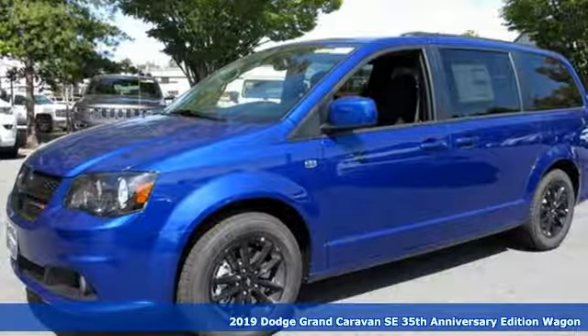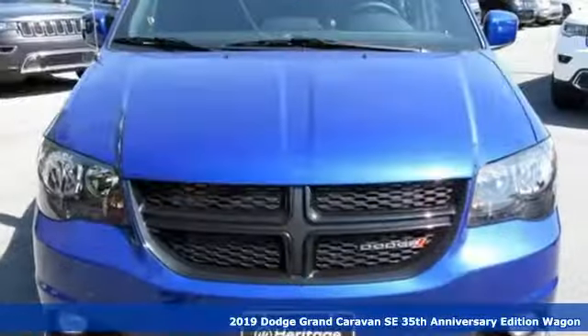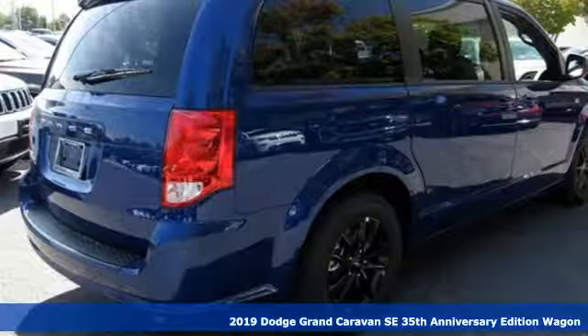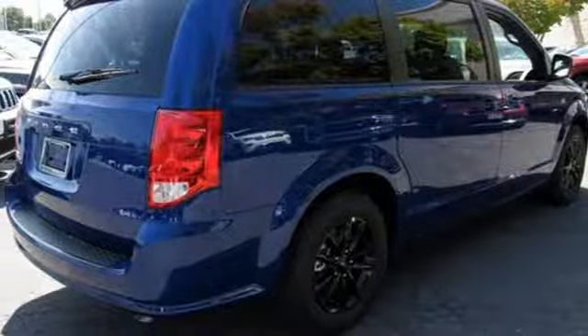It's a new 2019 Dodge Grand Caravan. Versatile, smart, and full of surprises, this Grand Caravan is the perfect get-it-done machine for any family.